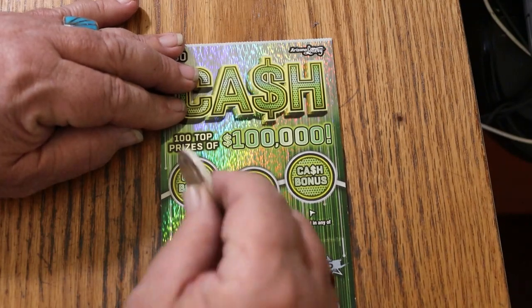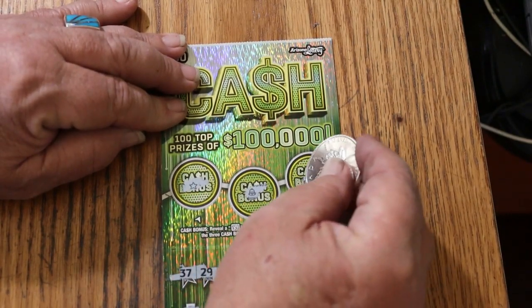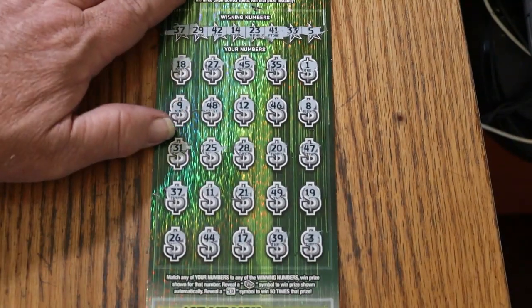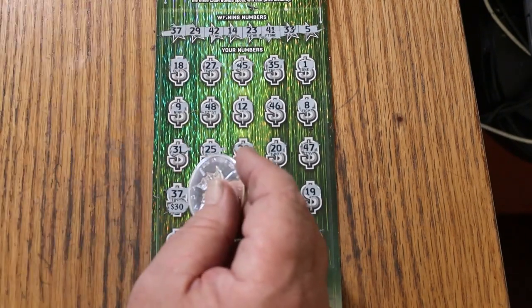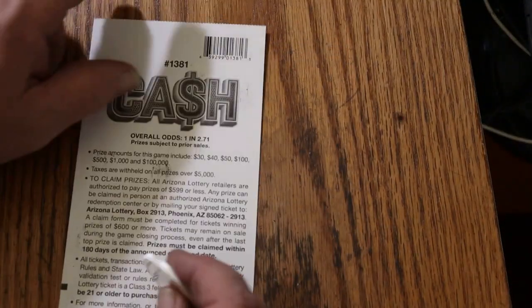Alright, let's check the bonuses first, see what happens. No. No. No. No. And no. Alright. I'm going to sneak up on this puppy, see what we got. And we got the $30 back. But that's okay — we're on the board with the new book.